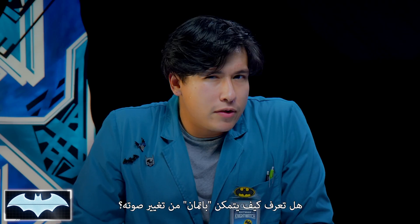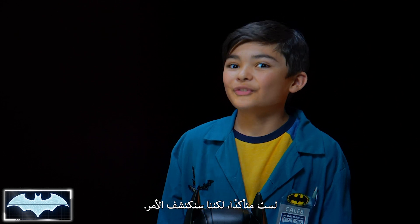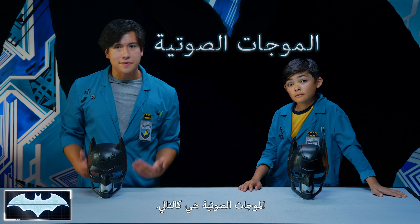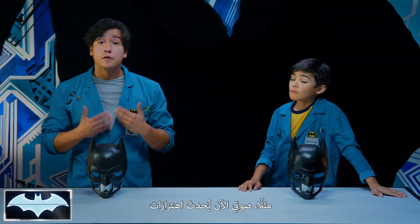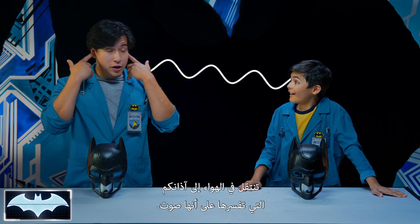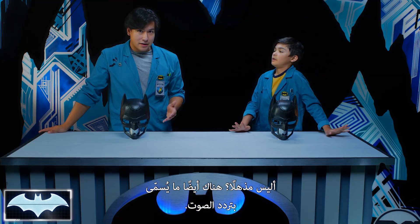So now, Caleb, do you have an idea of how Batman is able to change his voice? I'm not sure, but we're gonna find out. It's actually by using sound waves. Sound waves are just that — waves of energy that flow through the air caused by vibrations. For example, right now my voice is making vibrations traveling through the air and to your ears, which interpret it as sound. Whoa, that is awesome!